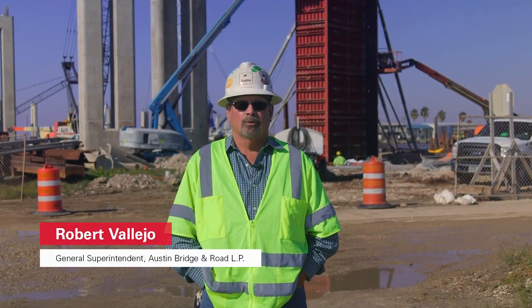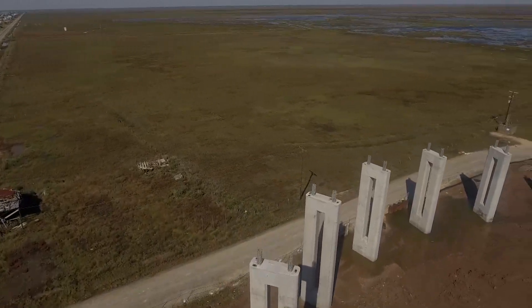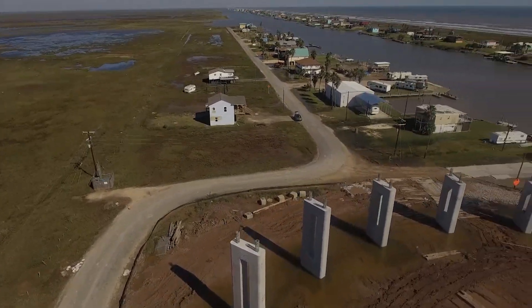My name is Robert Vallejo. I'm the general superintendent for Austin Bridge on this Matagorda project. This is a unique project because it's the only double-corkscrew bridge that we're aware of in the United States.